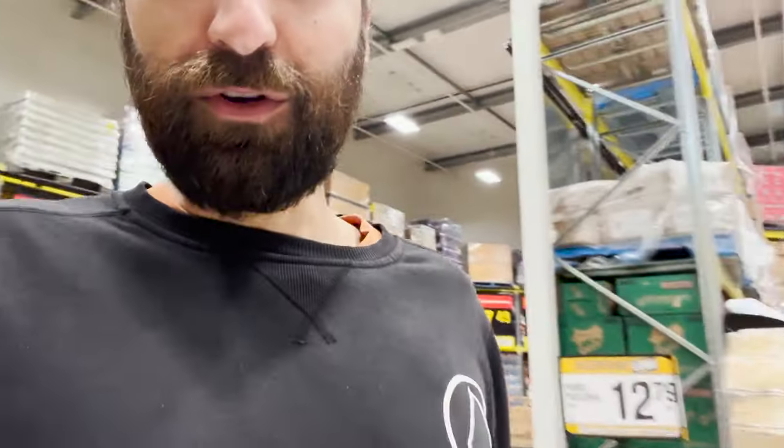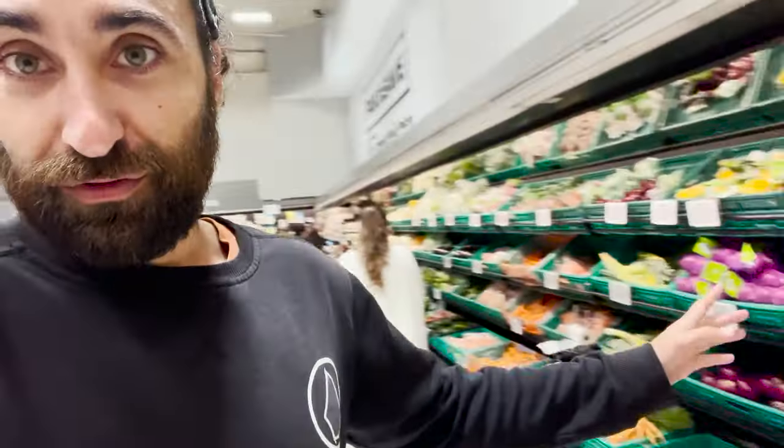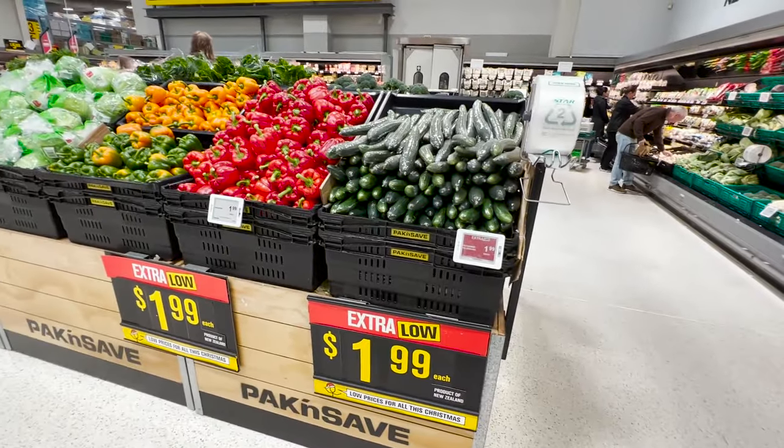In this video we're going to show you the supermarket prices of New Zealand. We thought it would be a good idea so you can have an idea of what things cost here in this country and compare it to your own. So we got to the fruit and vegetable area — bear in mind that this is the cheapest supermarket in New Zealand.